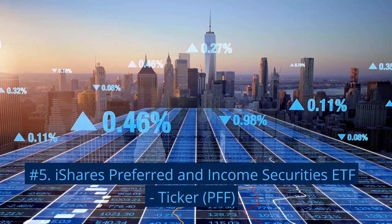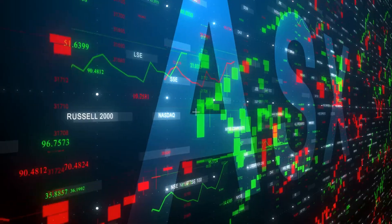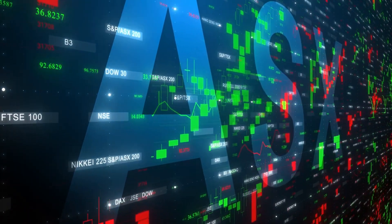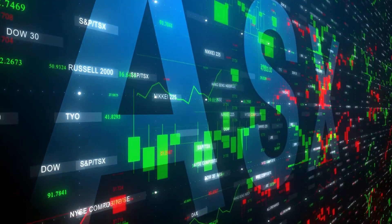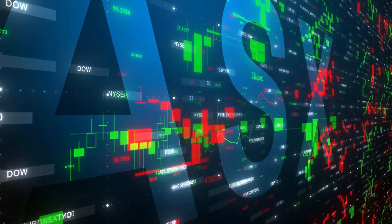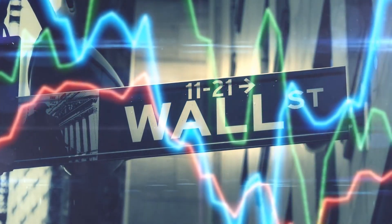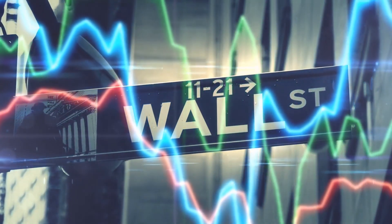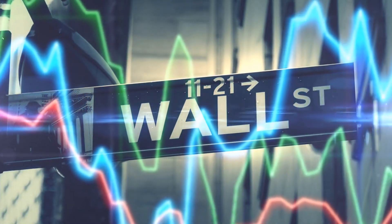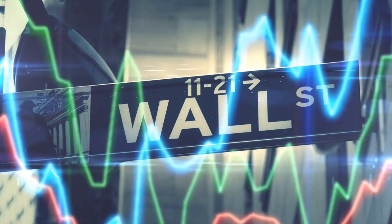Number 5: iShares Preferred and Income Securities ETF, ticker PFF. The iShares Preferred and Income Securities ETF is managed by BlackRock and began trading in 2007, accumulating $15 billion in net assets. The fund tracks the ICE Exchange-listed Preferred and Hybrid Securities Index. PFF provides exposure to around 500 US preferred stocks, offering a 30-day SEC yield of 5.33% and a 12-month trailing yield of 4.63%. The largest portion of its securities is invested in the industrial sector in Broadcom.